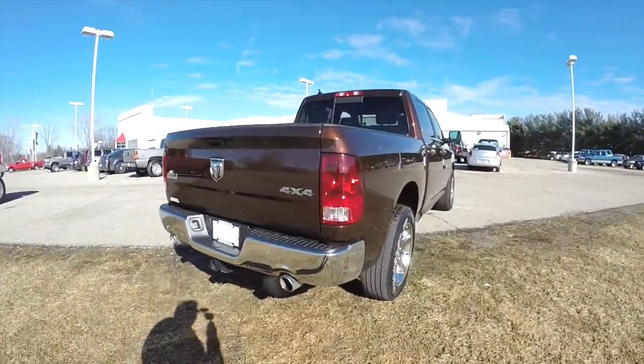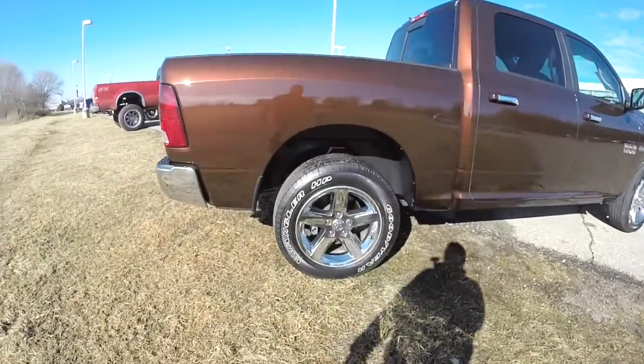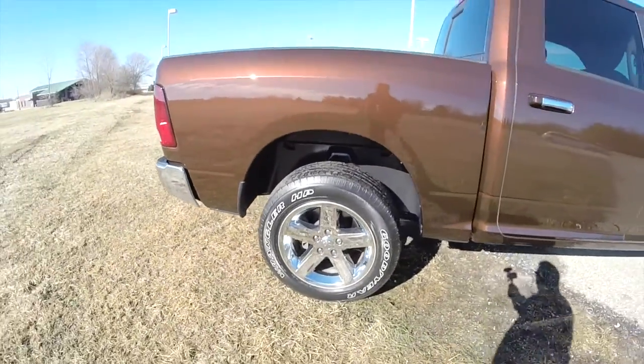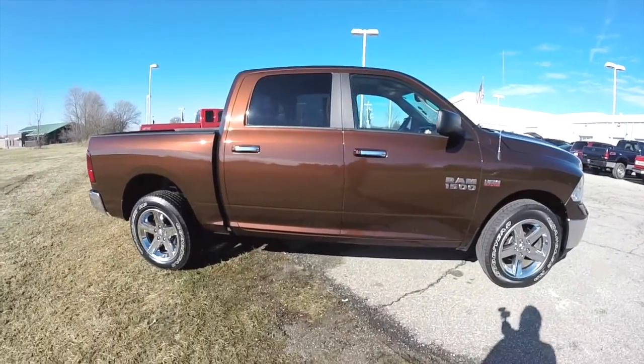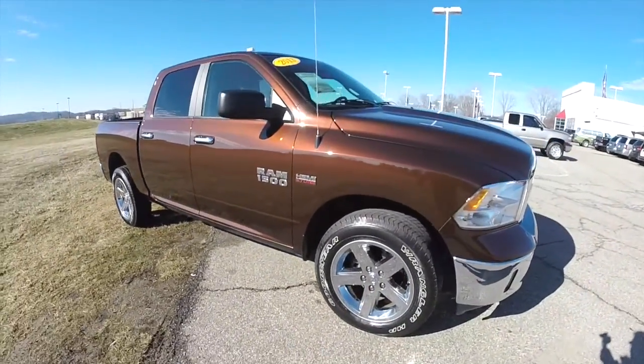It also has a power sliding rear window and keyless remote entry. It has 20 inch chrome clad aluminum wheels with Goodyear Wrangler tires on them. It's a very striking paint — it's hard to describe. It looks a lot like root beer in the direct sunlight.